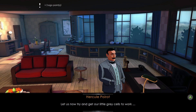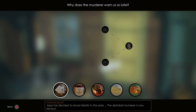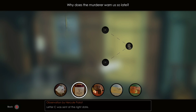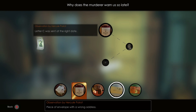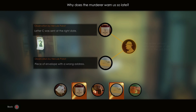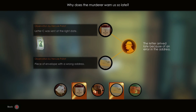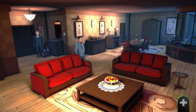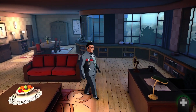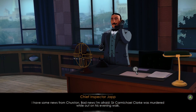Let us now try and get our grey cells to work. Pick letter C — sent at the right date — and the piece of envelope with the wrong address, then pick up the phone. I have some news from Churchston.